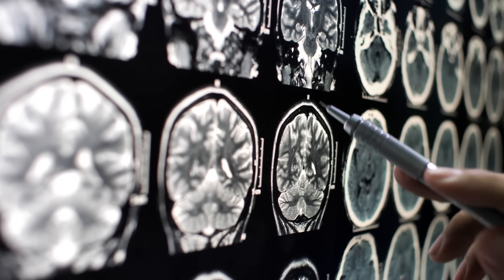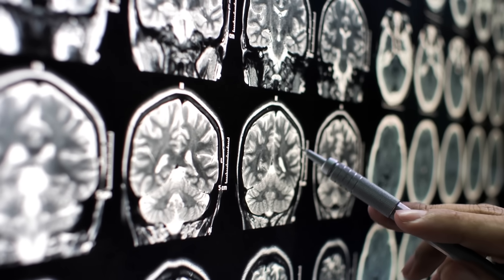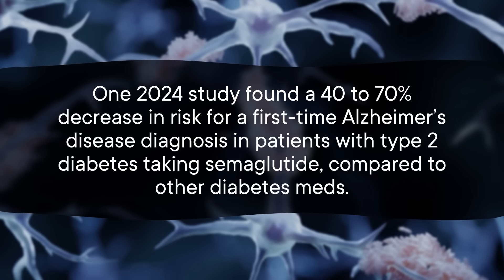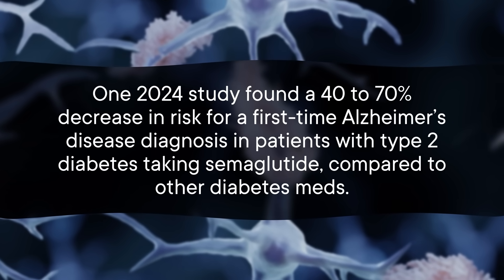And then there are potential perks for the brain. Semaglutide seems to improve cognition, protect against nerve-related disorders associated with diabetes, and protect against Alzheimer's and Parkinson's disease. One 2024 study found a 40 to 70 percent decrease in risk for a first-time Alzheimer's disease diagnosis in patients with type 2 diabetes taking semaglutide compared to other diabetes medications. Scientists suspect several physiological mechanisms are likely at play in the brain. Protection against inflammation in the brain probably plays a role. Evidence also suggests that the drug may improve the function of synapses — the structures between neurons that enable the transmission of cell signals. Early days for this research, but fantastic if true. We did not mean to make an Alzheimer's drug here, but we may have.